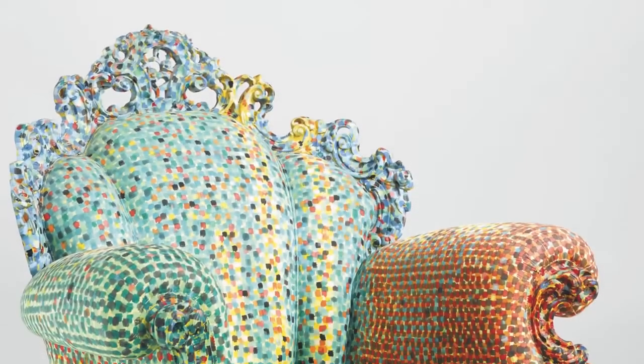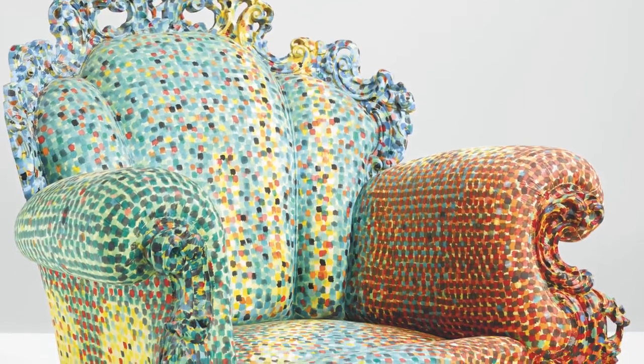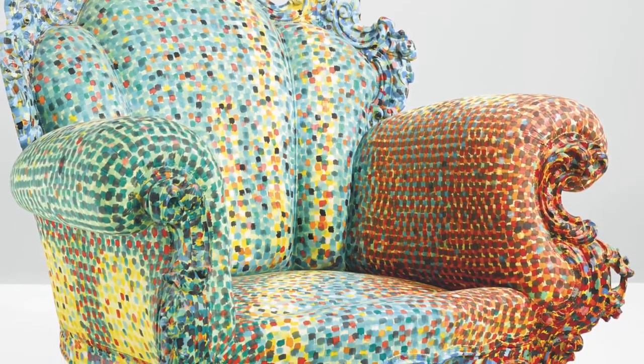I like the Proust chair. I think it's one of the most exciting objects produced in the 20th century.